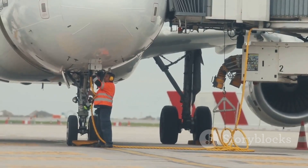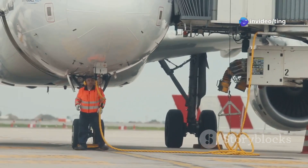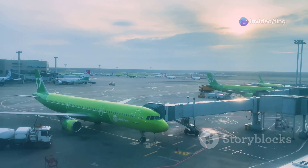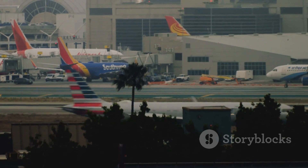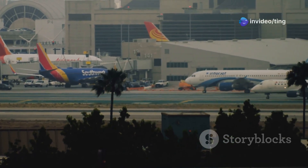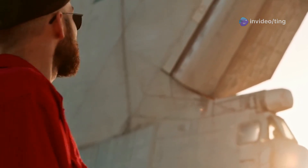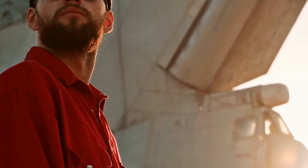The 737-800, while an older model, remains a reliable and cost-effective option for airlines. It continues to serve passengers well on countless routes around the world. The choice between these aircraft depends on a variety of factors, including airline requirements, market conditions and passenger expectations. As the aviation industry evolves, the 737 series is sure to remain at the forefront of innovation and passenger experience.